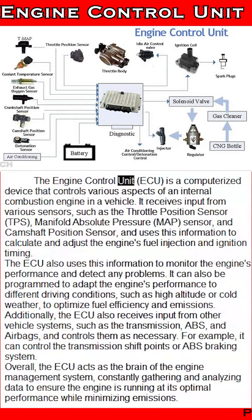The engine control unit (ECU) is a computerized device that controls various aspects of an internal combustion engine in a vehicle.